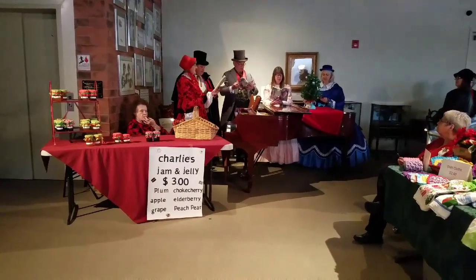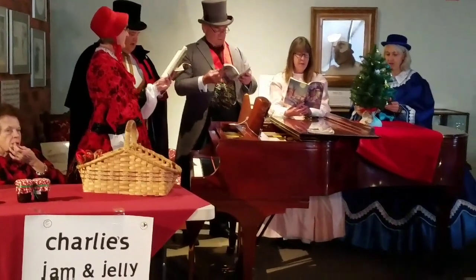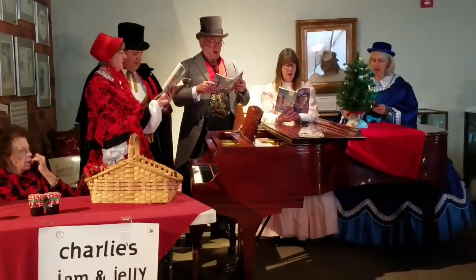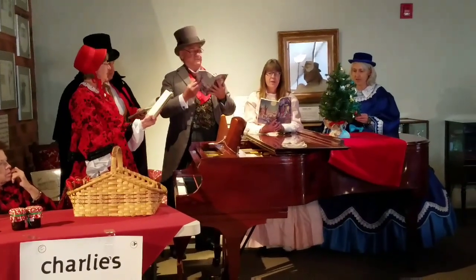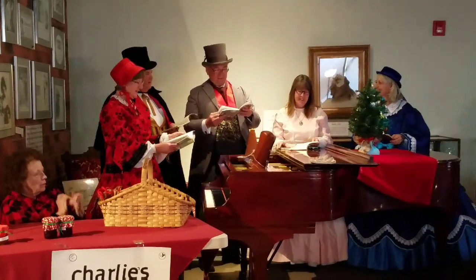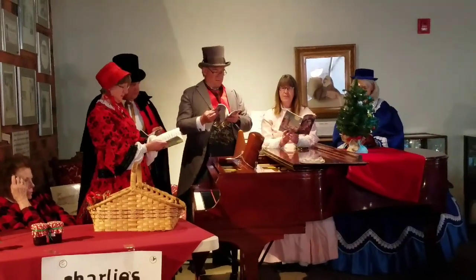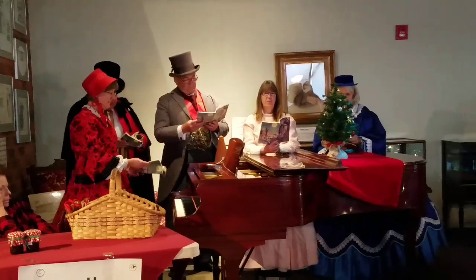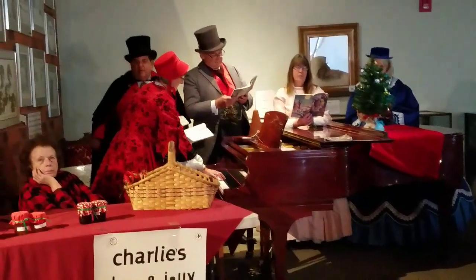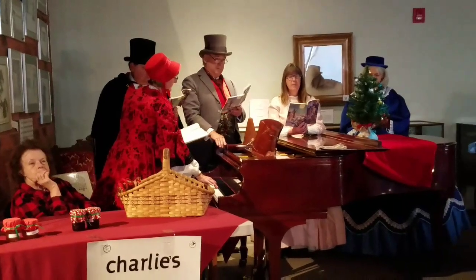And here's our carolers. This is part of the art show — they're having live carolers. They're actually pretty good. I like their costumes.